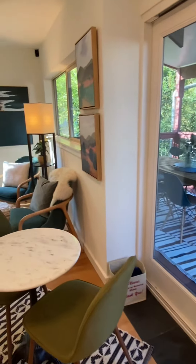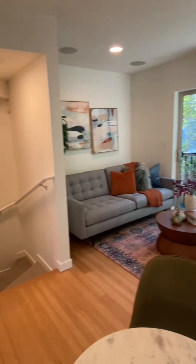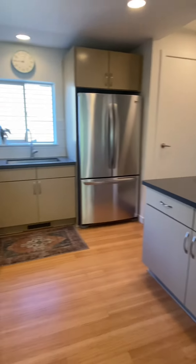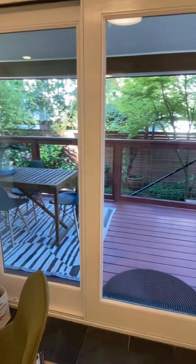Now we're inside — it's got a really nice comfortable living room, stairs downstairs, and a sizable kitchen that steps right out onto that deck that you saw.